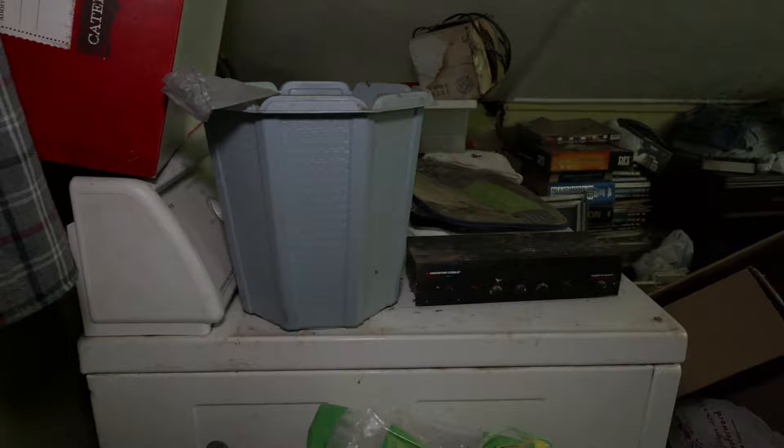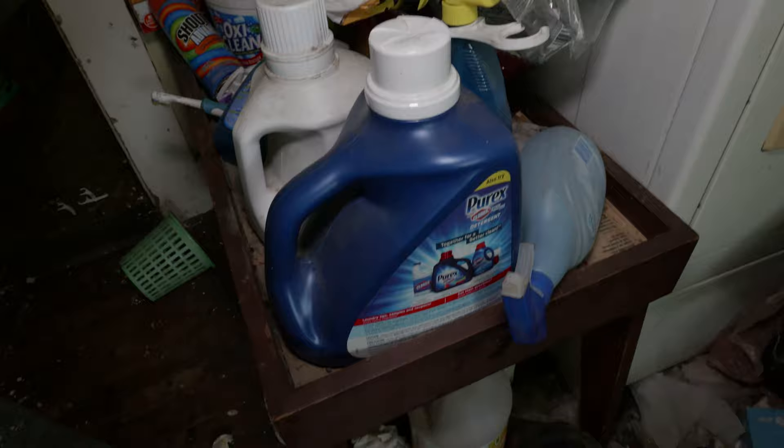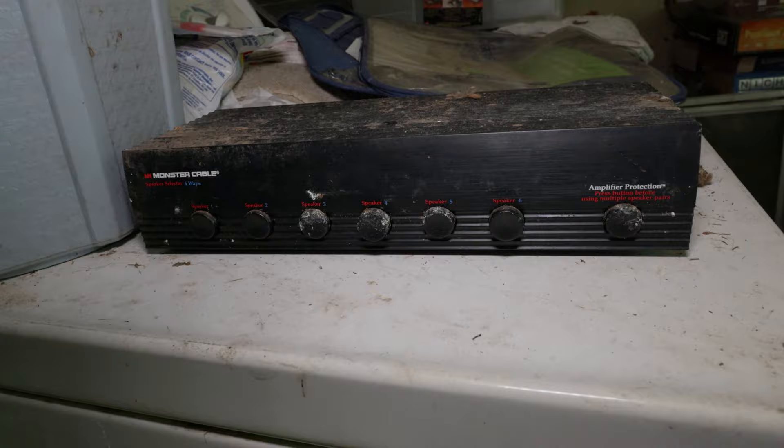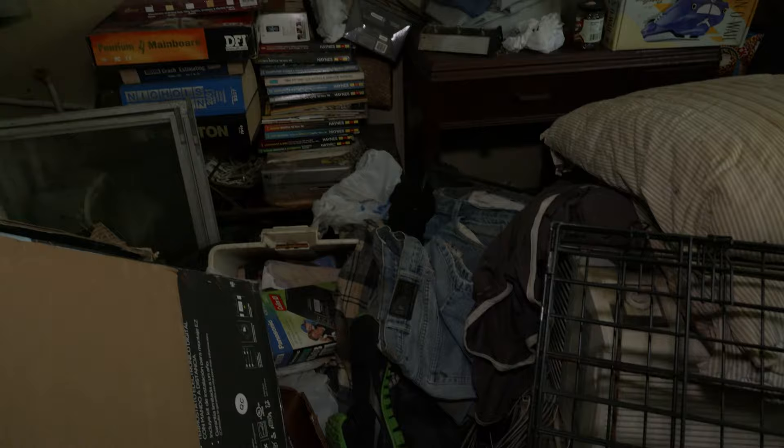Right through here it looks like this was a storage room, but they also used it to keep their washer and dryer — and that's on the second floor, which I never would have thought. So you have a washer and dryer here on the second floor. You still have some clothes, and cleaning stuff right there for the washer and dryer. There's a monster cable setup here, and an amplifier. Like I said, they're definitely into music. There's a painting on the wall, a vacuum, some shoes.